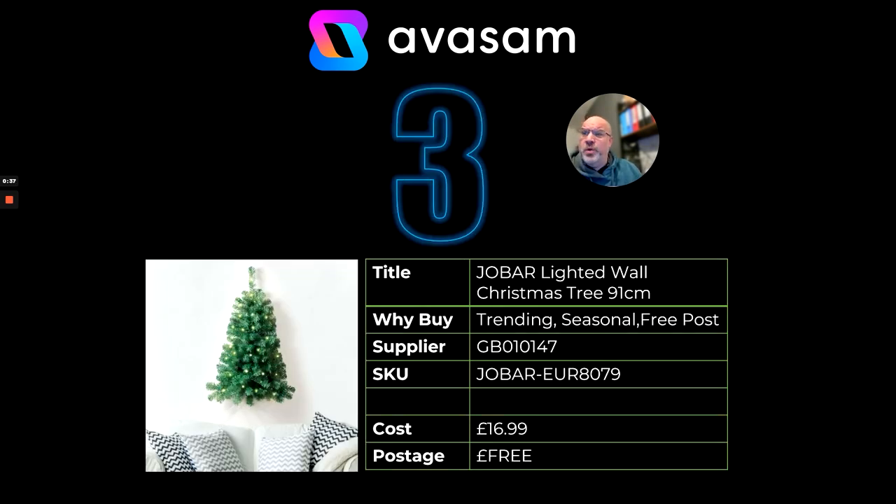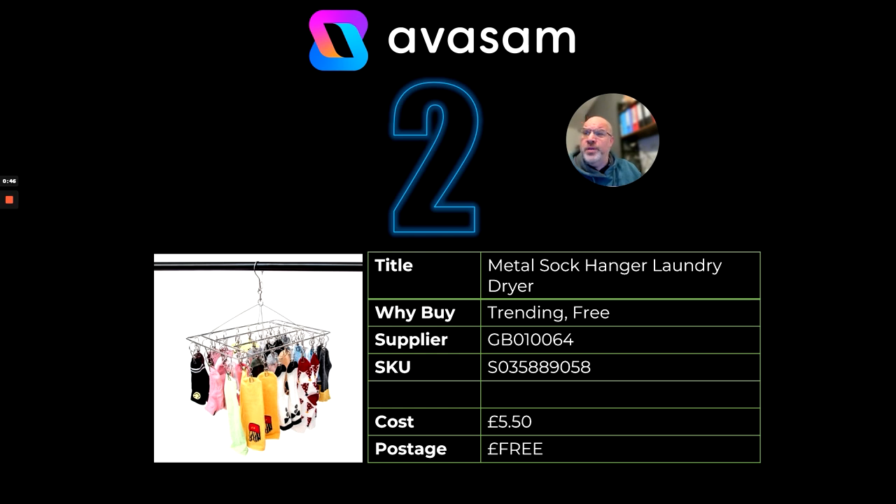At number three, we've got the lighted wall Christmas tree at 91 centimetres. Supplier 147, £16.99, free postage. At number two — we've been talking about this one for a little while — the metal sock hanger laundry dryer, 36 pegs, all metal. Supplier 64, £5.50, free postage.